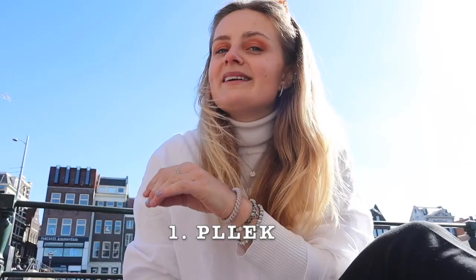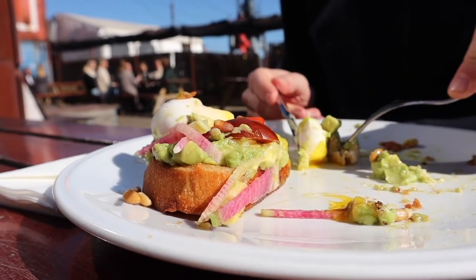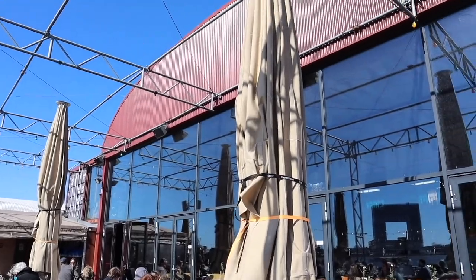We are going to start off with the best place to see the best sunsets and that's Pilek. Pilek is a non-industrial spot restaurant with a super nice atmosphere, really chilled and laid back. It attracts both young and older people, so whatever age you are, you are more than welcome to come.